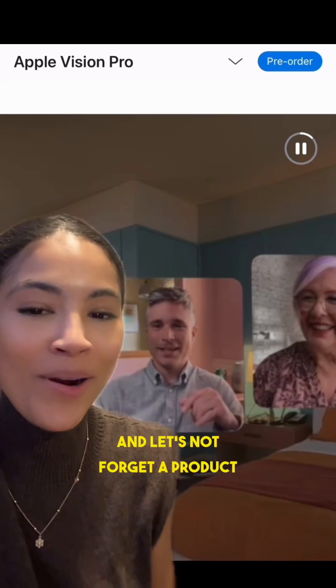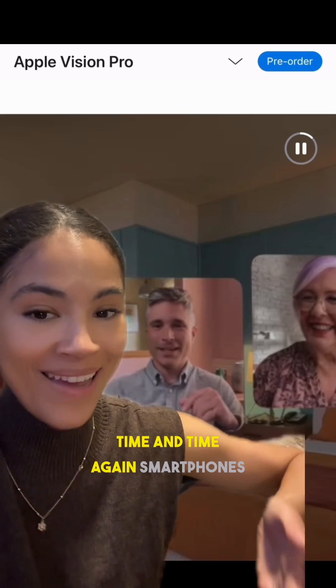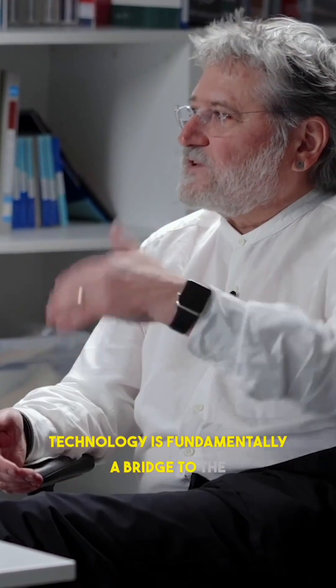And let's not forget, a product that was supposed to fail miserably was the iPhone — it was forecasted that nobody would use it. So as I've said time and time again, smartphones will eventually go away, as the history of phones has always shown. I mean, where's your home phone? And always remember: every technology is fundamentally a bridge to the next technology.